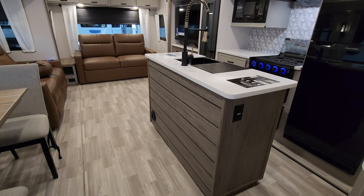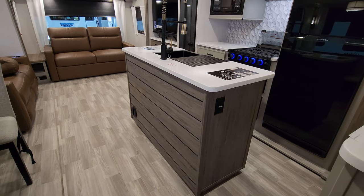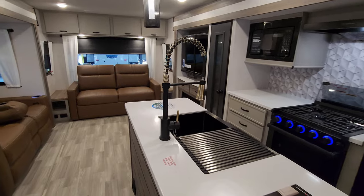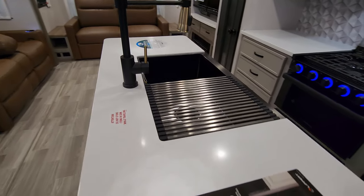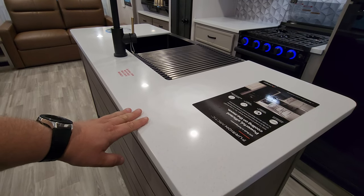The paneling on the side of your island also changed up, with an electric outlet and another heat duct down there. The faucet and sink changed, and they went with a nicer countertop this year — an actual stone-style solid surface countertop.